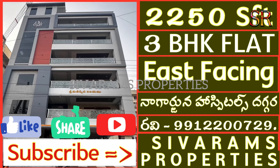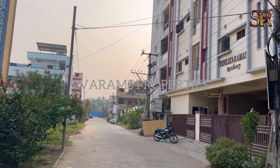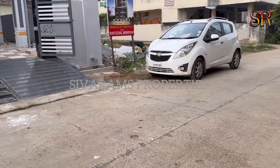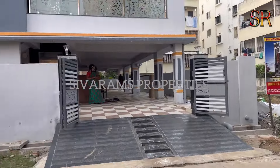The property is located at the backside of Nagajana Hospital, just off a cement road. It is a beautiful location. This apartment has floor-wise flats with the first floor available.